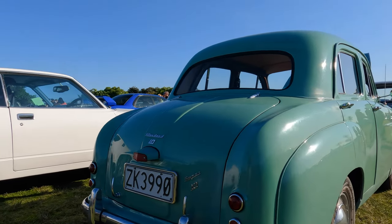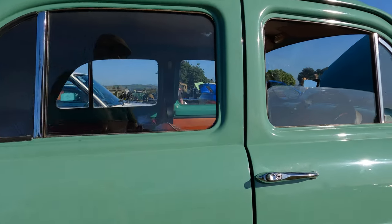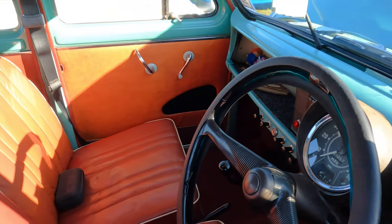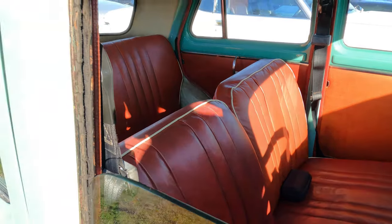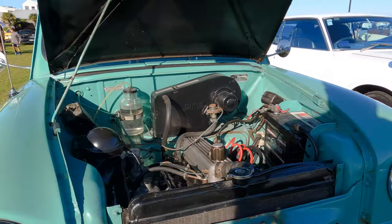This one could hardly be more different from the Porsche. It's a 1958 Standard 10. This one has the 800cc engine and we saw and heard it coming into the field earlier with the dog barking in the back. Great fun — very neat little car too. Real credit to the owners.